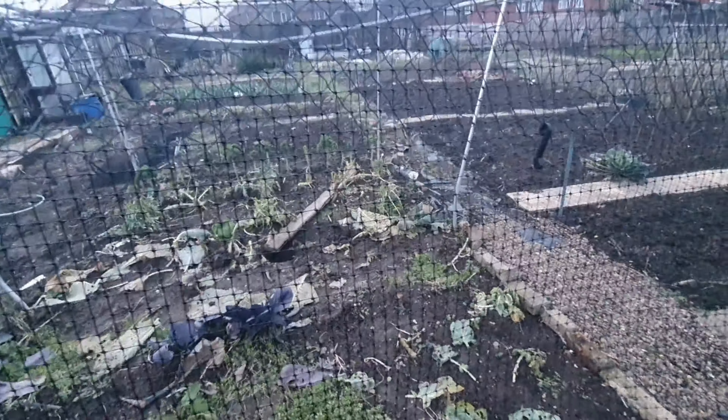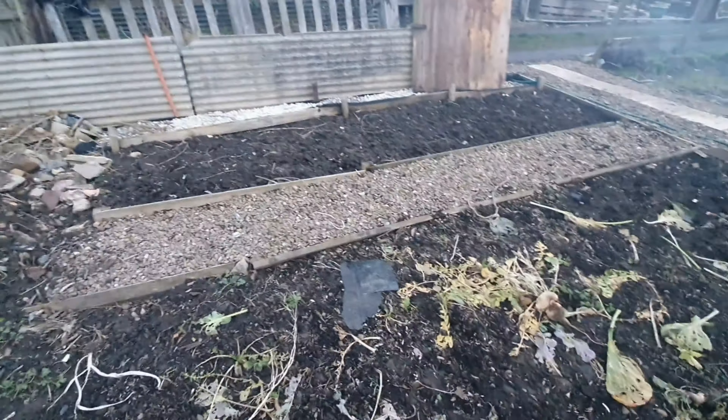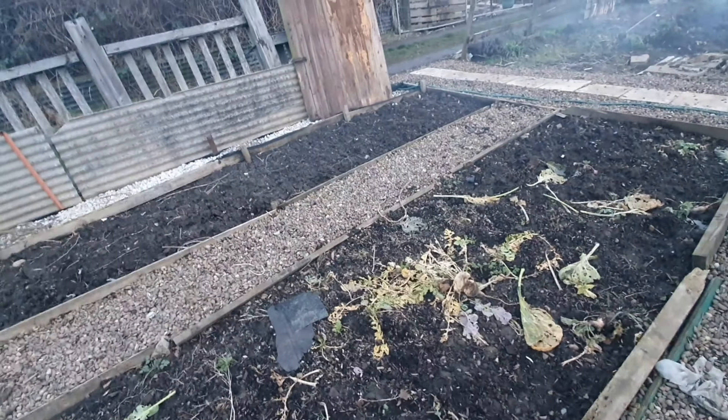I'll get my kale tonight. Tomorrow's job — I've got two different varieties of broad beans, because I love broad beans, they're my favourite. The top bed's going to be one variety and then another variety in the next bit. I'll get them in tomorrow. I can't have enough broad beans!